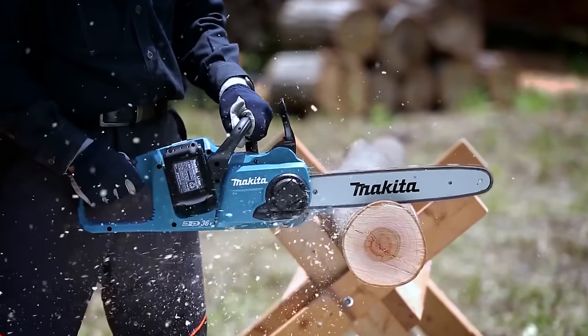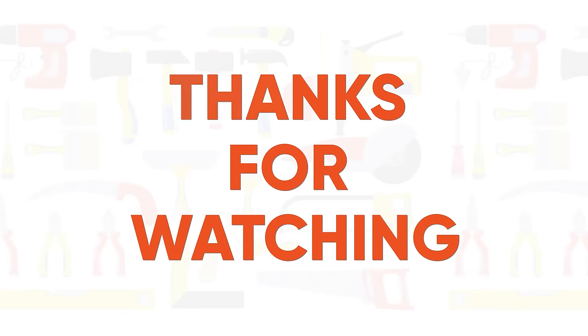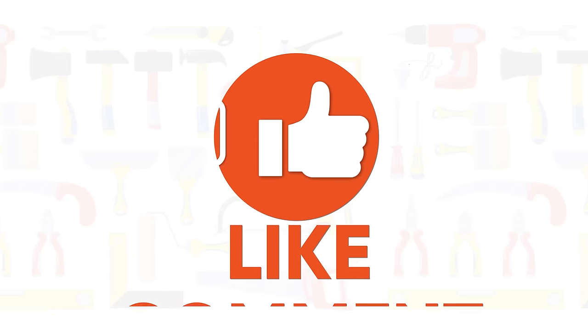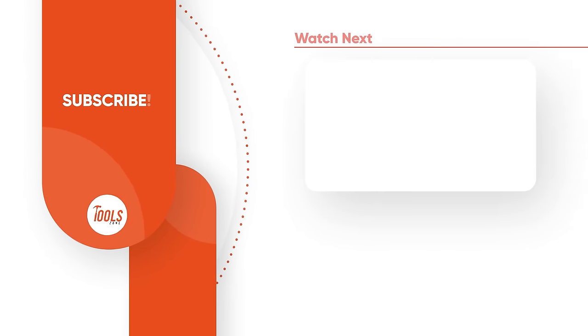So that was the list of the 50 Makita tools you probably never seen before. Thanks for watching our video. Like, comment, and share with your friends if you found this video helpful. Subscribe to our channel if you want more videos like this on your feed.